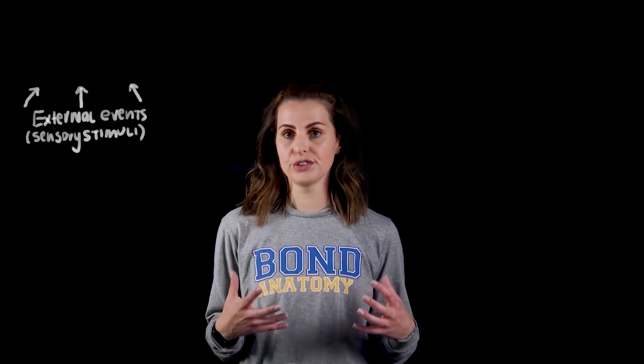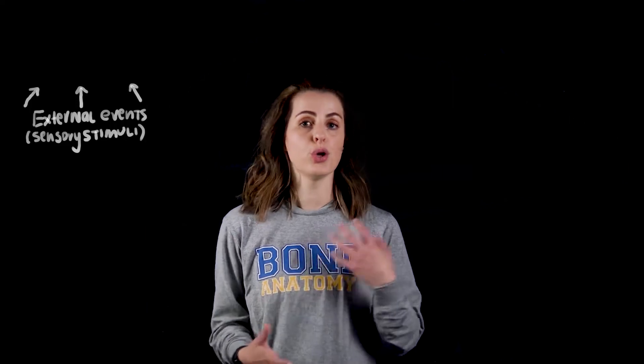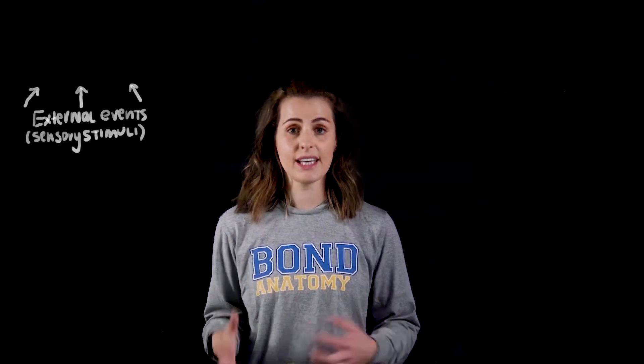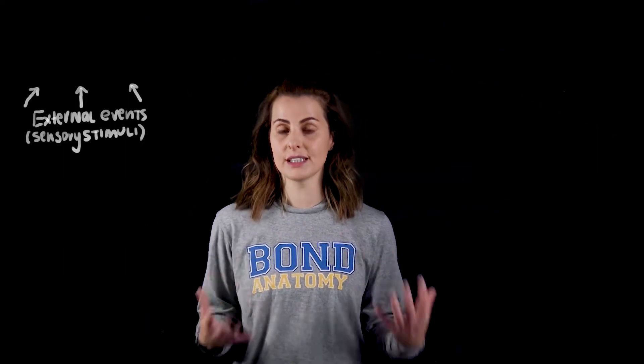We firstly need to think about what is memory and what are the main components as well as the anatomical elements associated with our memory. If you're thinking about our everyday interactions, we are constantly exposed to a variety of stimuli whether that is visual, auditory, olfactory — everything that we see, we hear, we touch, we feel is considered to be sensory stimuli.